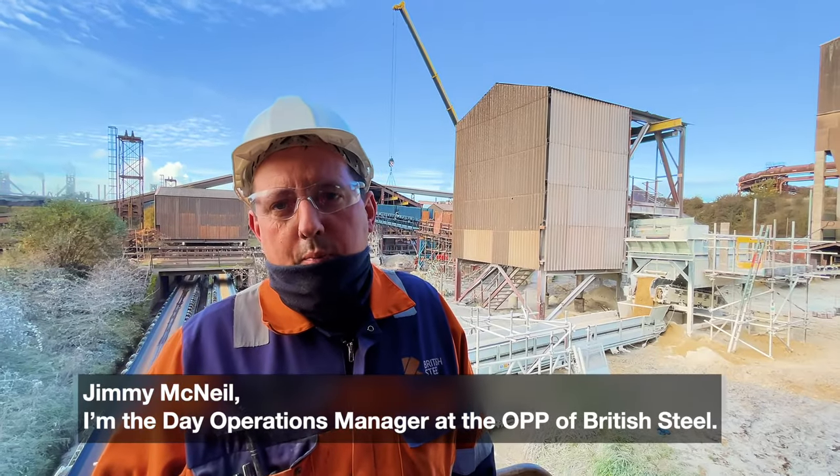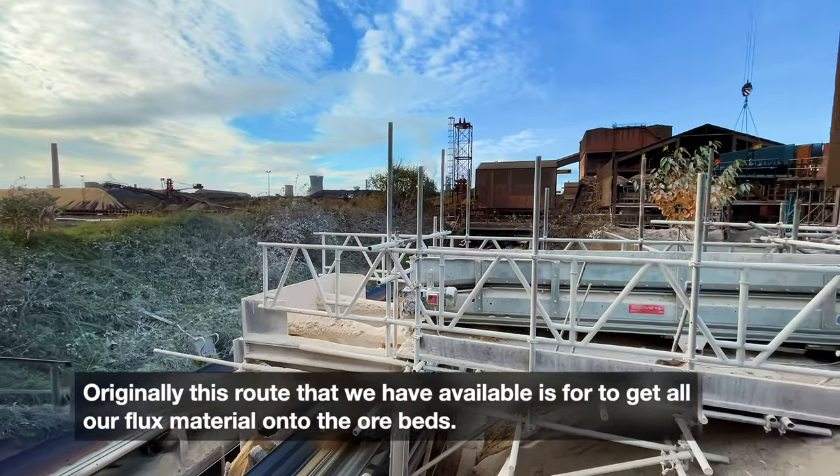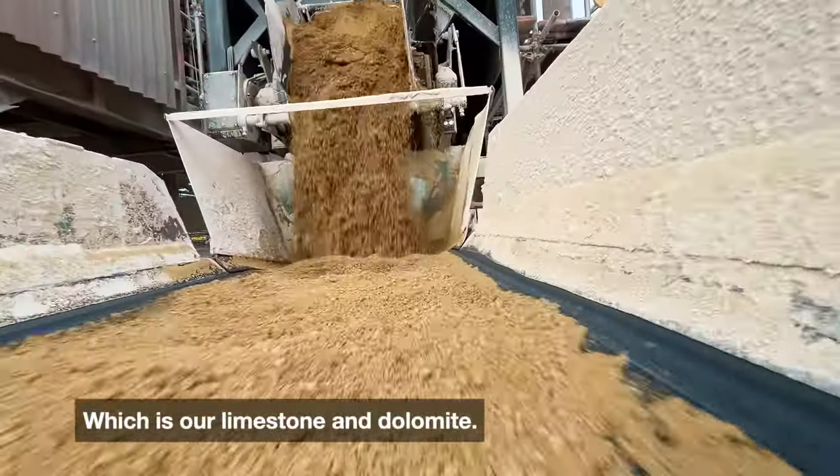Jimmy McNeil, I'm the day operations manager at the OPP. Originally, this route that we have available is to get all our flux material onto the ore beds, which is our limestone and dolomite.